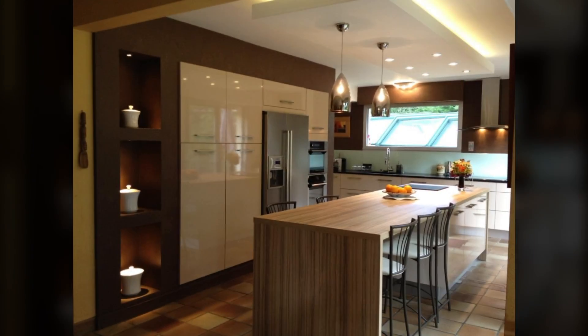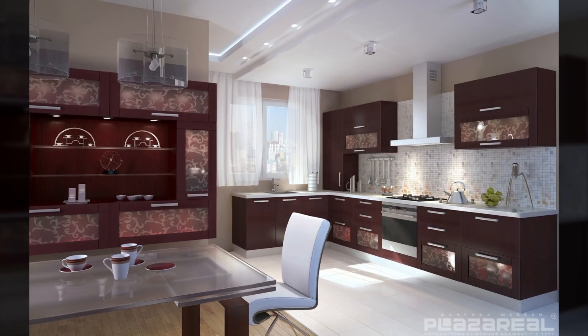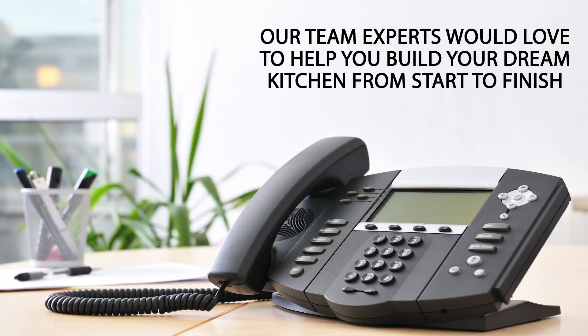Contemporary kitchens can be sleek, but a purely modern kitchen offers structure and grid, while a contemporary kitchen is much more playful with its forms and finishes.